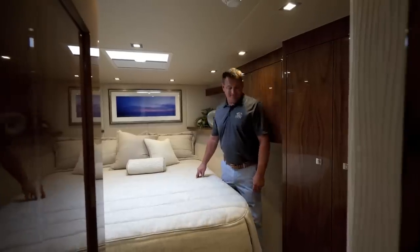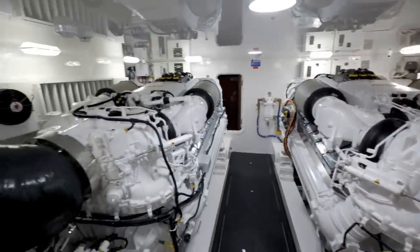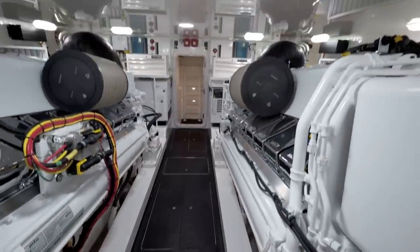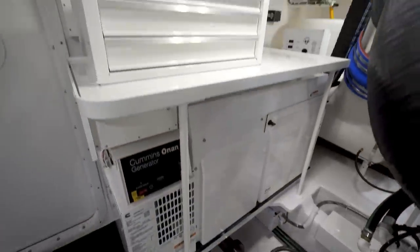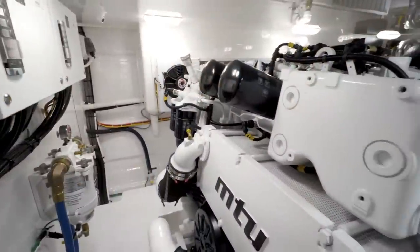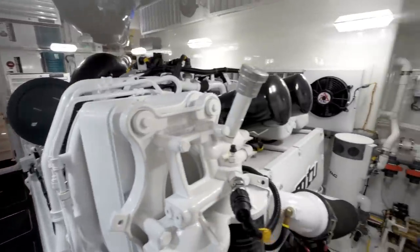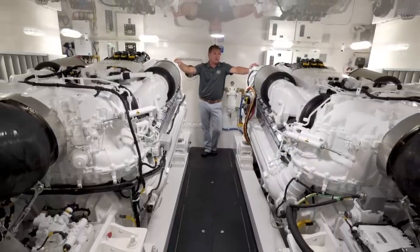Now let's take a look at the engine room. One of my favorite places on the 72 convertible is this impressive engine room — not only does it look great, but the layout and accessibility makes it easy to maintain. Here we'll find two 29-kilowatt Cummins inline generators. Located on top of the generator shelves are two Craftsman toolboxes. Back here on the aft bulkhead we have our breaker panels as well as our battery chargers. This boat was built with the optional 16-cylinder MTU M96L series motors, rated at over 2,600 horsepower apiece, which allows this boat to cruise in the upper 30s with a top-end speed of over 45 knots.